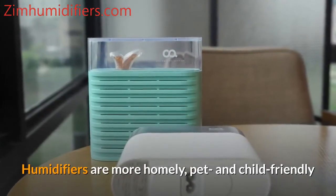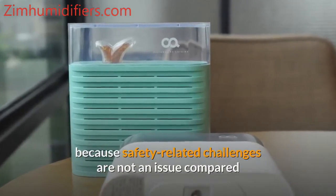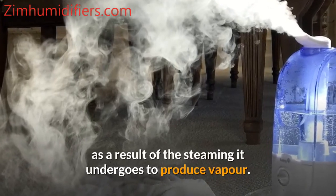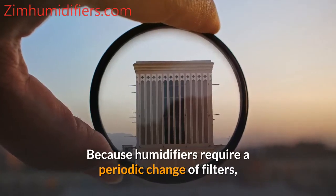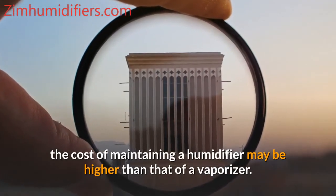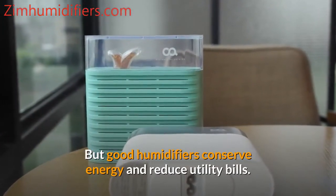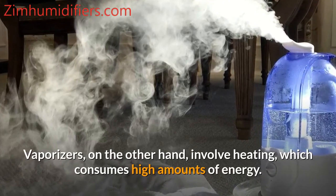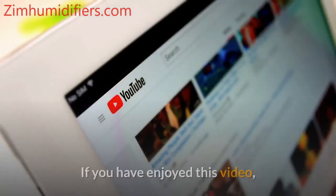Humidifiers are more home, pet, and child friendly because safety-related challenges are not an issue compared to vaporizers, which carry more hazardous risks as a result of the steaming process. However, because humidifiers require a periodic change of filters, the cost of maintaining a humidifier may be higher than that of a vaporizer. Good humidifiers conserve energy and reduce utility bills, while vaporizers involve heating that consumes higher amounts of energy.